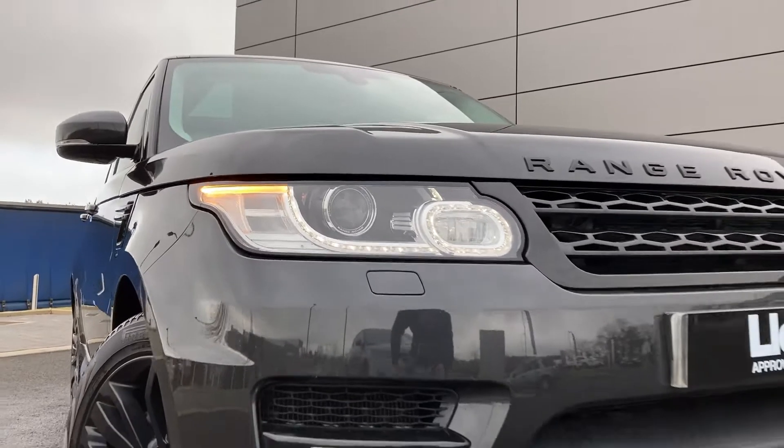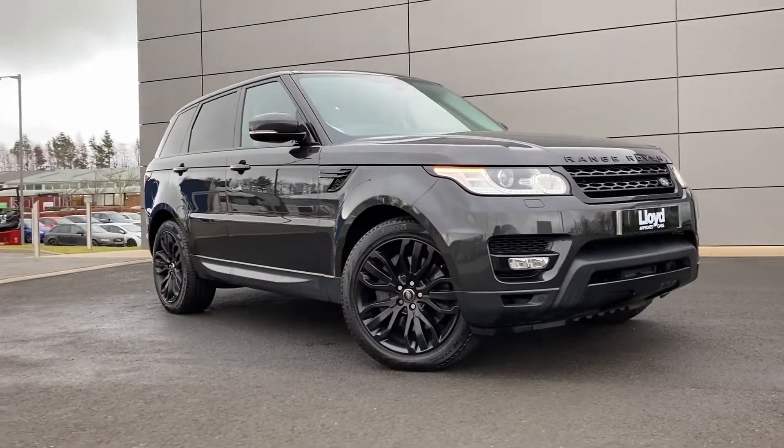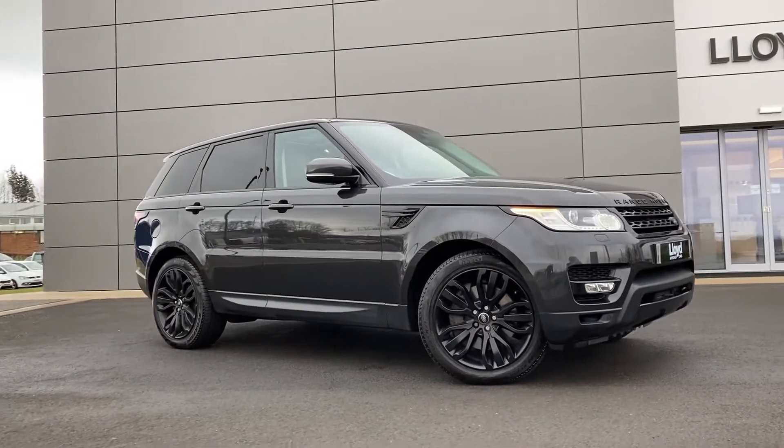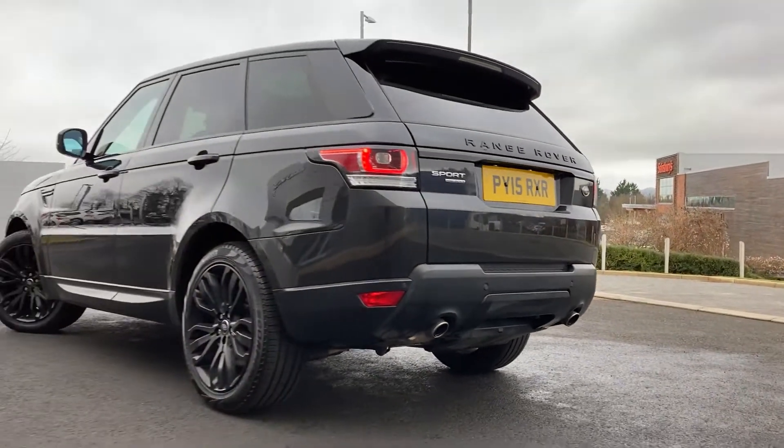Just arrived onto our forecourt here at Lloyd Approved Cars Castle, we have this stunning Range Rover Sport 3.0L STV6 HSE, finished in Causeway Grey premium metallic exterior paint with 20 inch 5 split spoke black alloy wheels.